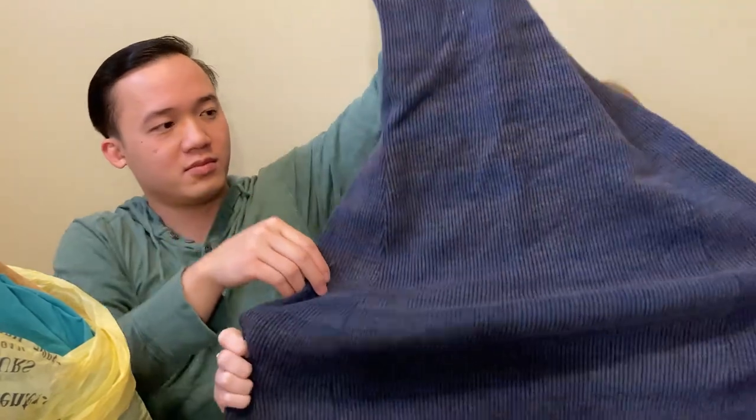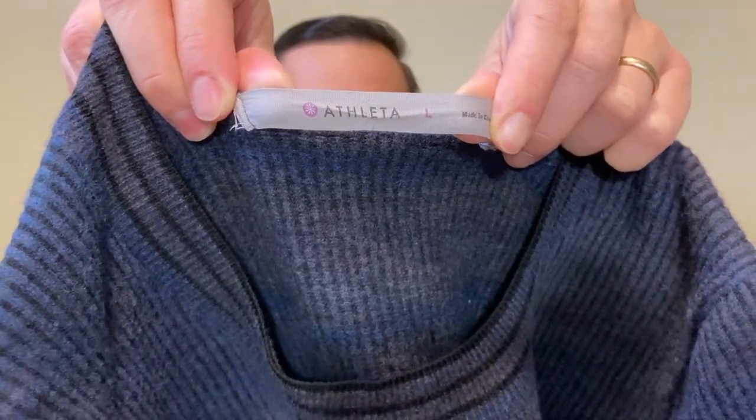Here we have an athletic dress and it's a wool blend, I believe. It's really cute - a ribbed wool knit dress. It will probably sell for like $20 to $25.